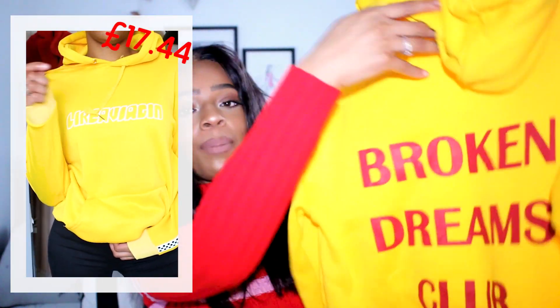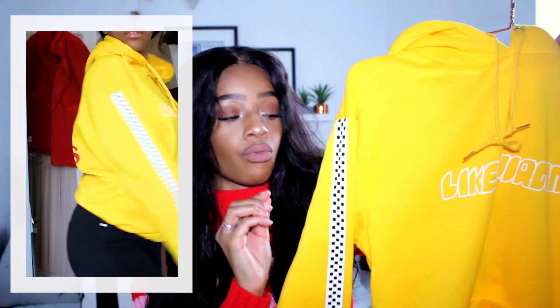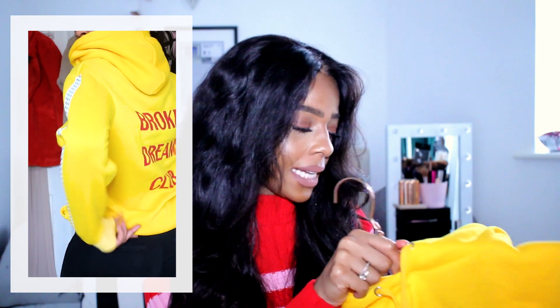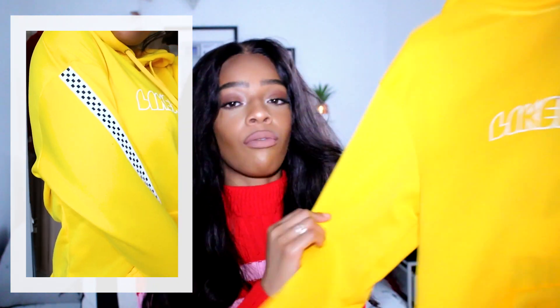Moving on to my first piece from Bell Lily. You know they do some amazing dupes, but first I'm showing something that isn't really a dupe — it's this yellow hoodie with a racing checkerboard strike flag detail all the way down, and on the back it says 'Broken Dreams Club.' It's proper hoodie material, lined and soft inside. I got it in size large and it fits like a size 10–12 normal hoodie — not oversized, not tight. I would wear this in winter thrown under a black puffer jacket with black denim jeans.